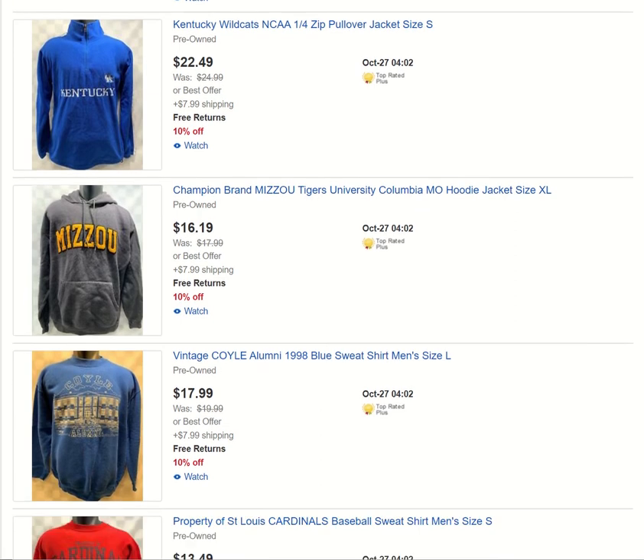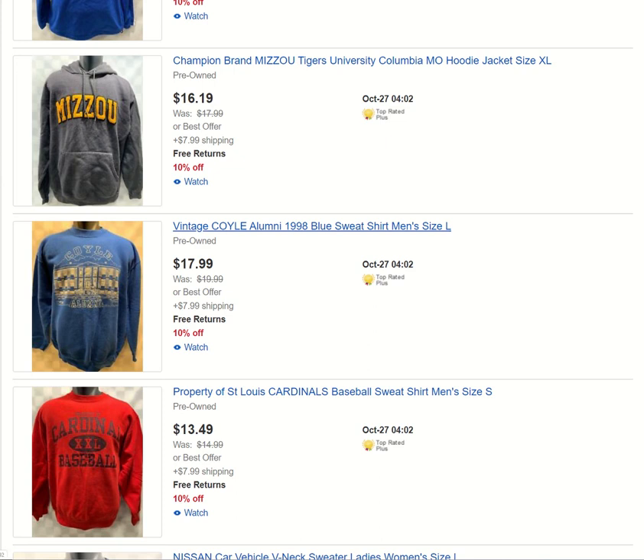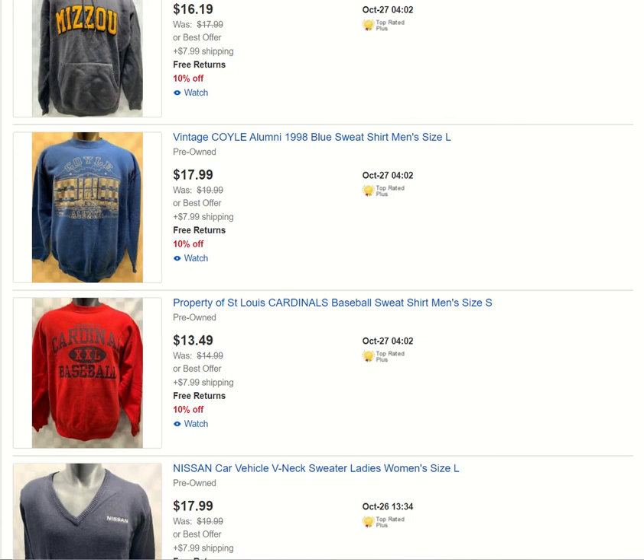Another Wildcats item. Mizzou — got tons of Mizzou stuff in my store. And we got a Kylie Alumni Blue sweatshirt — I think it's like a Christian school because there's a cross on it. Nice vintage sweatshirt. And another Cardinals piece.